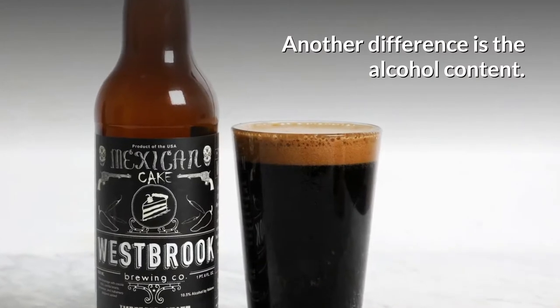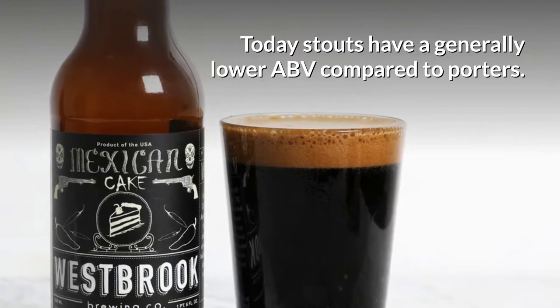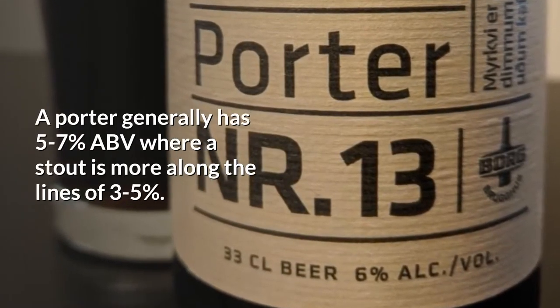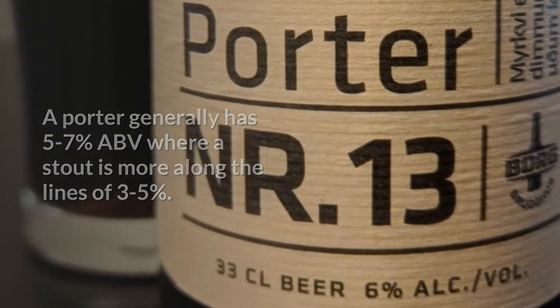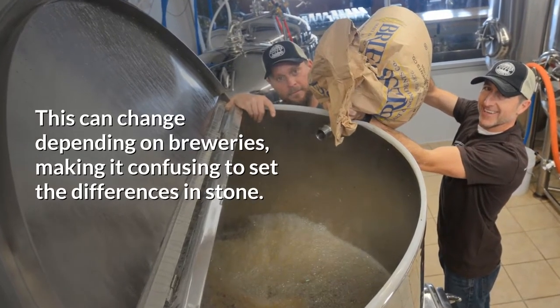Another difference is the alcohol content. Today stouts have a generally lower ABV compared to porters. A porter generally has five to seven percent ABV, where a stout is more along the lines of three to five percent. This can change depending on breweries, making it confusing to set the differences in stone.